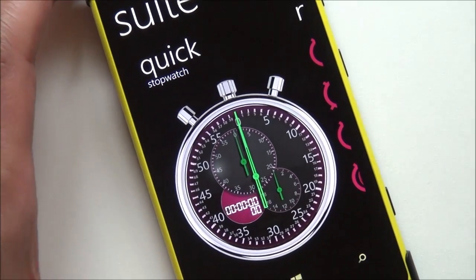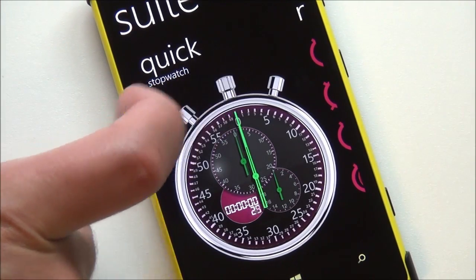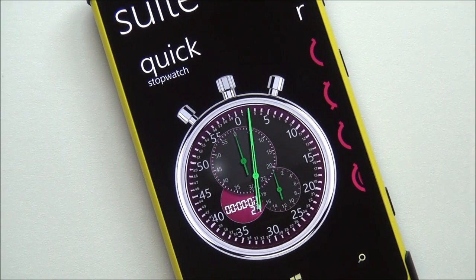Anyway, here is one part of the app — the quick stopwatch. Absolutely gorgeous. Look at that detail and check out those buttons. They totally work and they click. It's actually like holding a real stopwatch in your hand.